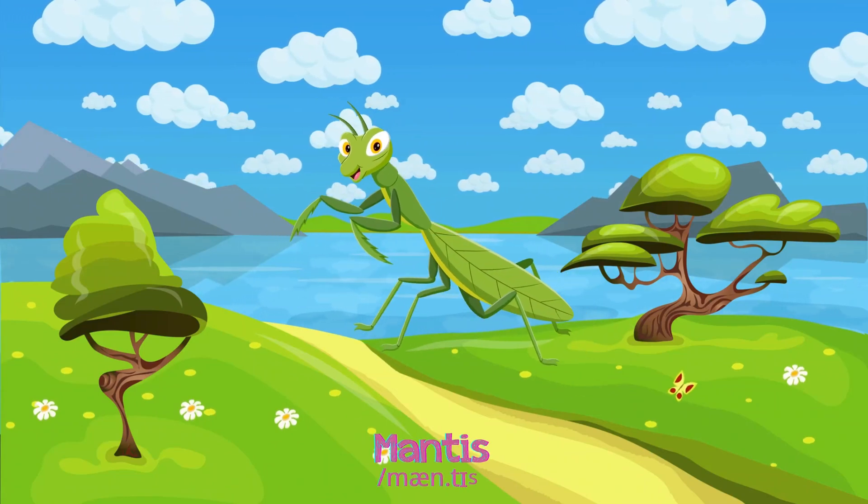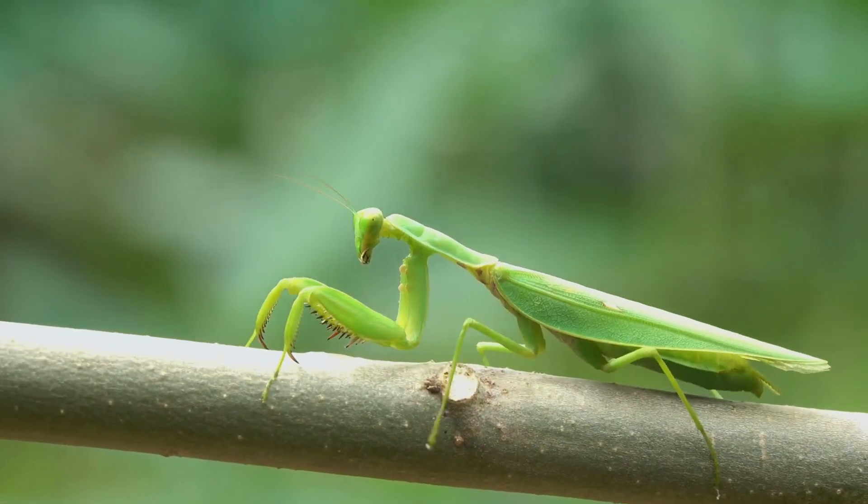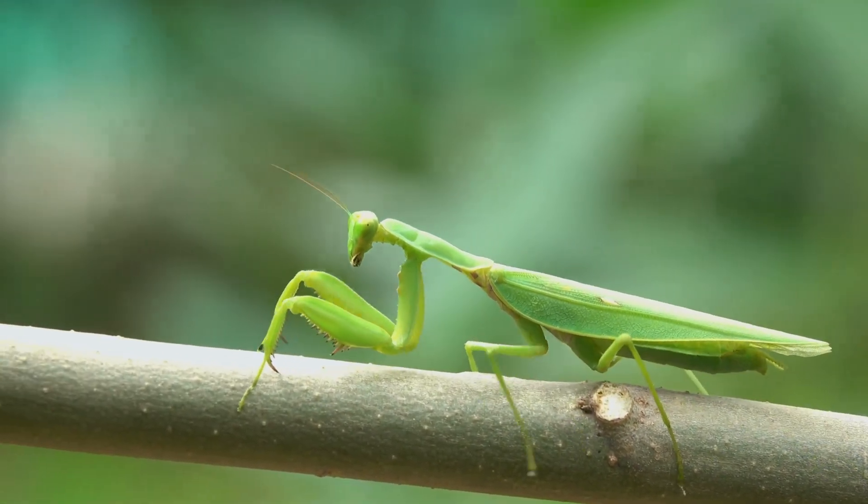Mantis! Mantises are fierce hunters, with strong front legs like pincers, often found in gardens or farmlands.